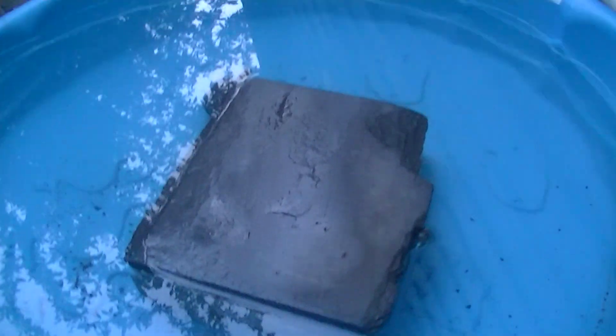Hey guys, so I didn't only get a turtle pond this week, I got new turtles too. I got this from Craigslist, and here it is — this is a hatchling Eastern painted turtle.